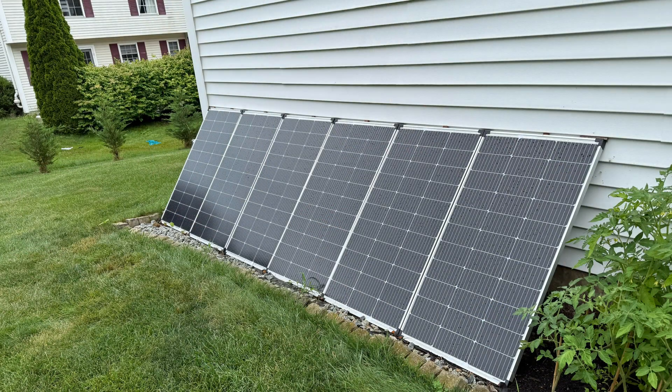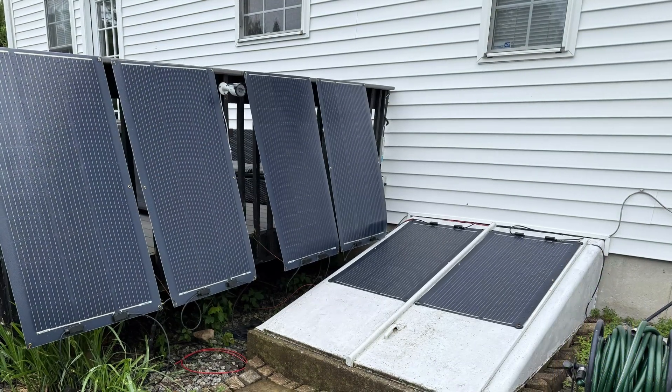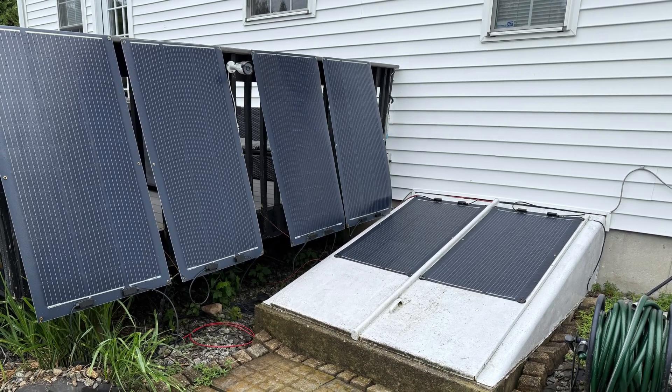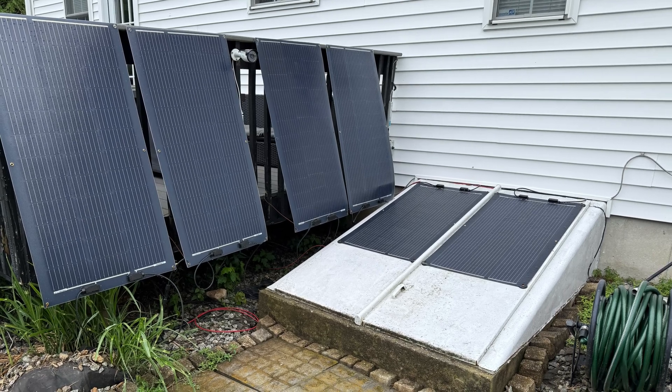I have six 100-watt CalSun solar panels and they've been performing really well — bringing in close to or over 100 watts each on a sunny day. I also have six Renogy 100-watt flexible panels. These aren't bringing in quite as much, maybe 50 watts each, but they're portable panels I can take camping, and they're easy to take down.